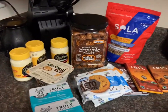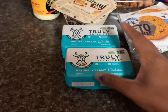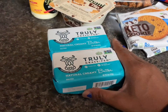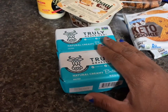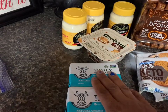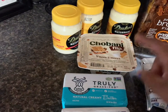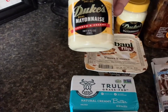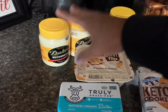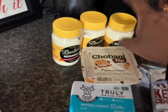Then I went to Harris Teeter. I found this Truly Grass-Fed butter right beside the Kerry Gold — I'd never seen it there before. It was $3.99 buy one get one free, so I got two pounds of grass-fed butter for $3.99 total. I'm doing carnivore the first week of June, so I'll give that a try. The s'mores Chobani flip was 10 for $10 — a dollar each — and I had a 50-cent coupon that doubled to a dollar, so that was free. Thank you Deb! Duke's mayo was $2.19 with a 75-cent coupon that doubled to $1.50, making it 69 cents.